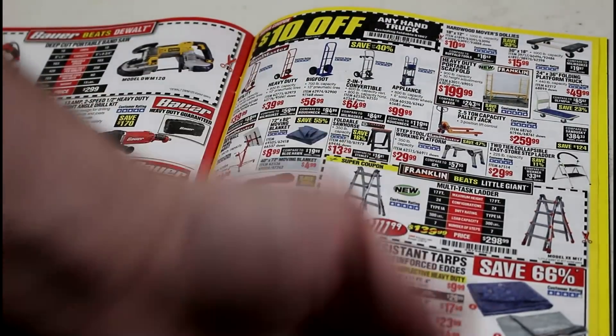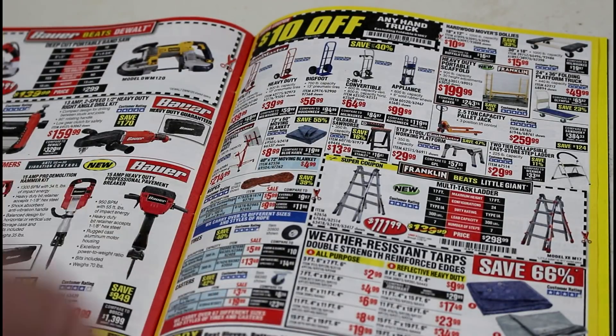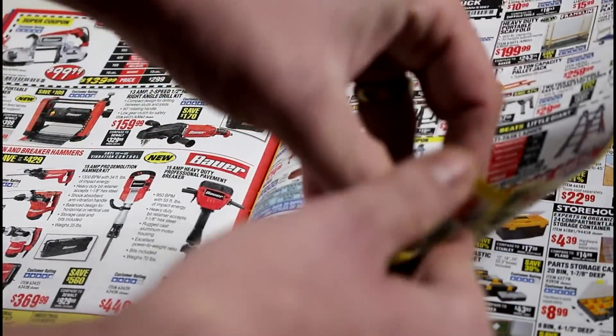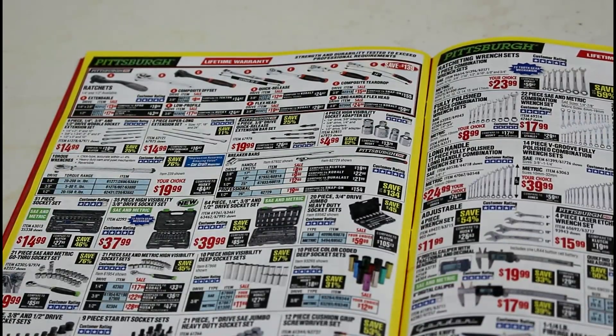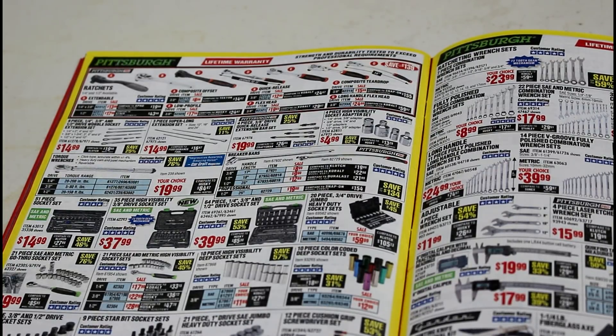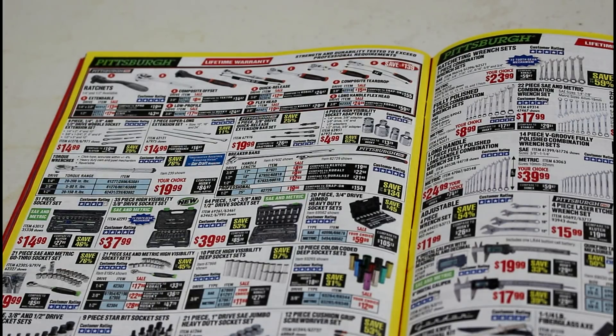Their tarps are decent quality. All their mechanics gloves and latex or nitrile gloves are all decent — that's actually a staple I usually pick up every time I go in. I'll just grab the cheapest box of gloves. All their ratchets I've used — mostly the composite ones. They feel cheap and plasticky, but they're absolutely awesome and they're under the lifetime warranty. If you ever break them, just take them back and they'll switch it out for you. Their chrome extensions and sockets — the colored ones — I just try to avoid them; I've had nothing but problems.